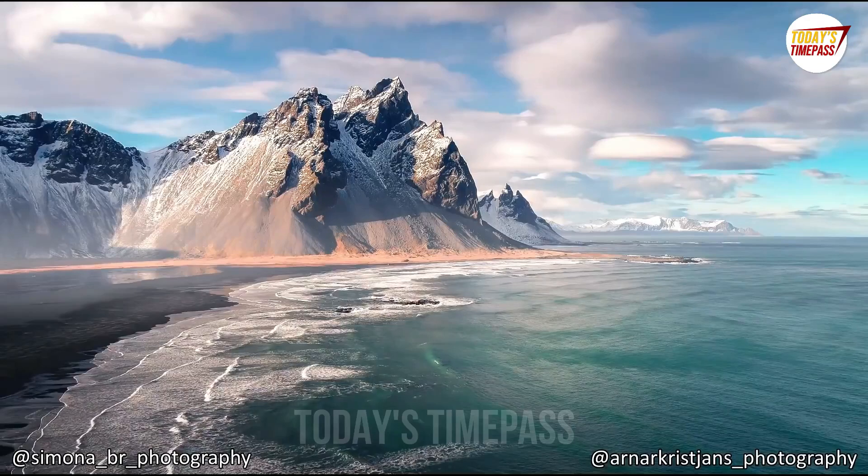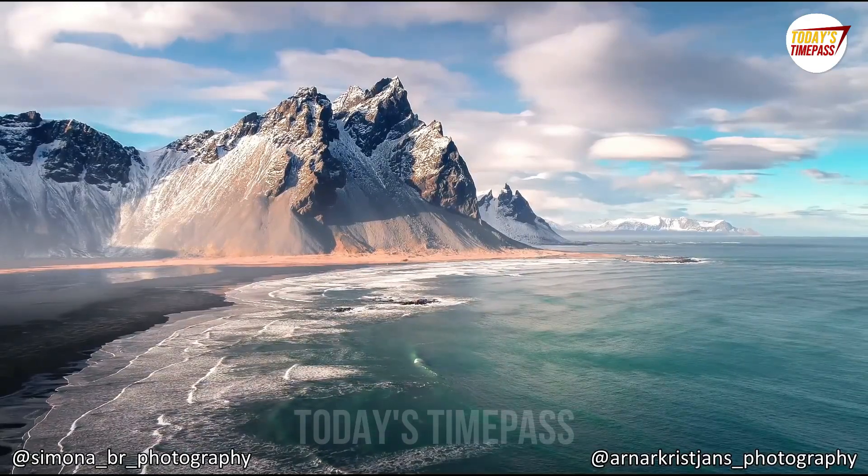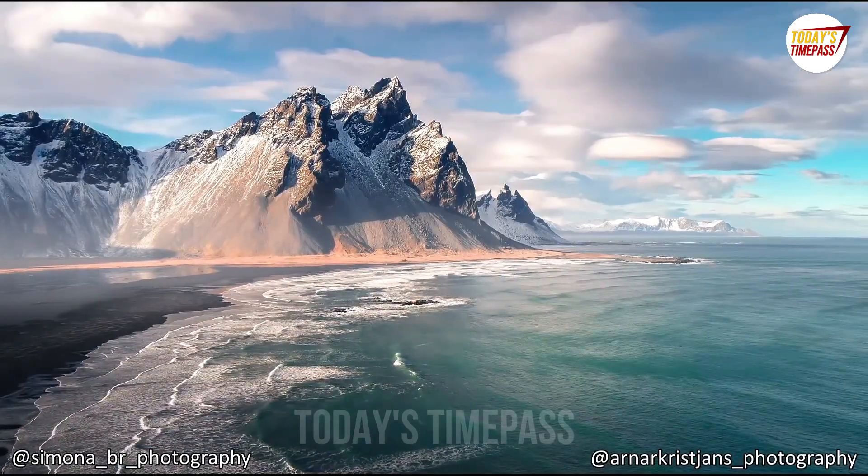I know this looks like a painting, but it's not. This is what the true beauty of Iceland looks like.